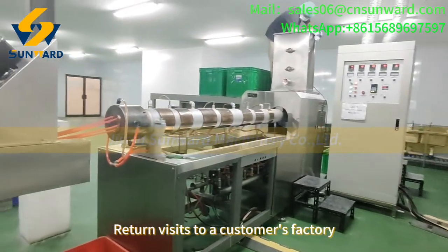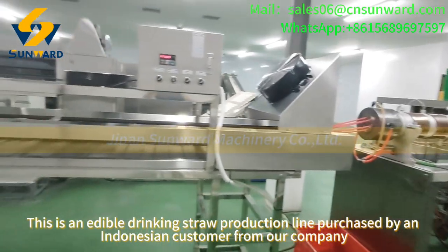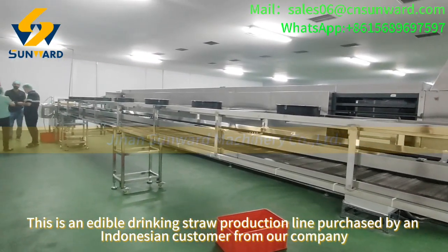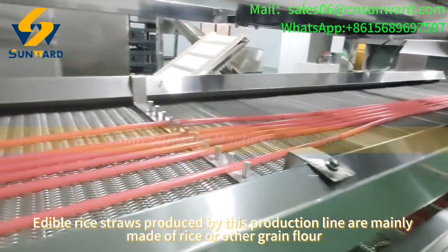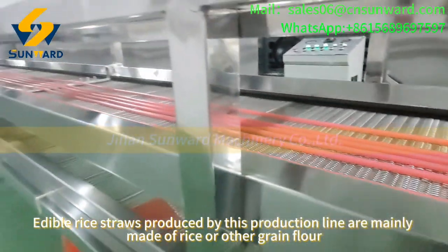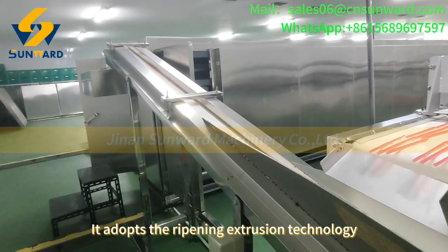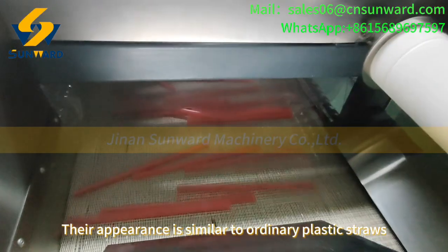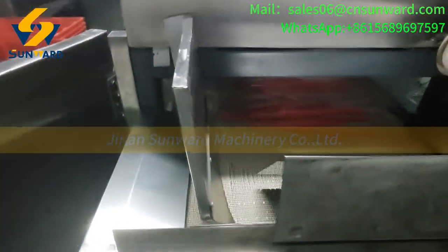This is a return visit to a customer's factory. This is an edible drinking straw production line purchased by an Indonesian customer from our company. Edible rice straws produced by this production line are mainly made of rice or other green flour. It adopts the rope-opening extrusion technology, and their appearance is similar to ordinary plastic straws.